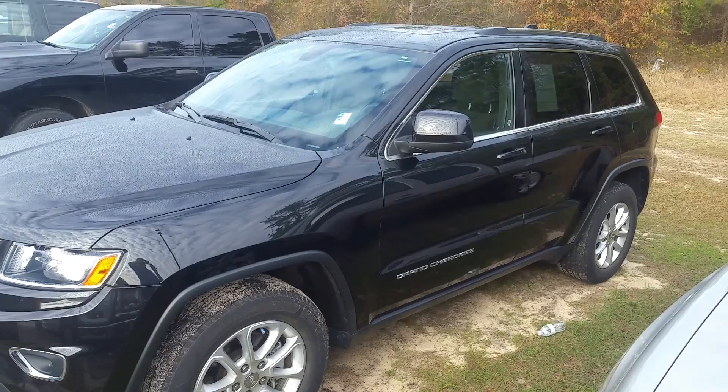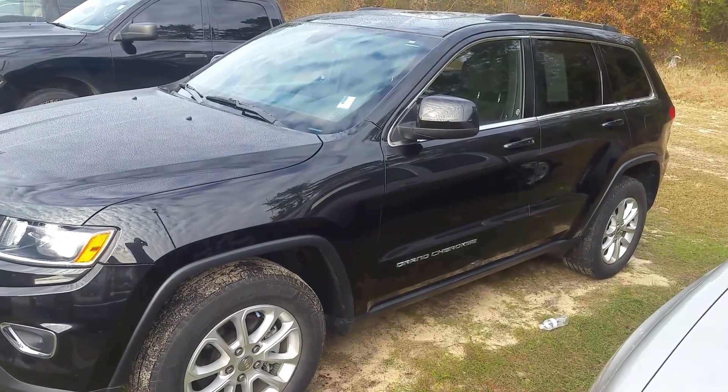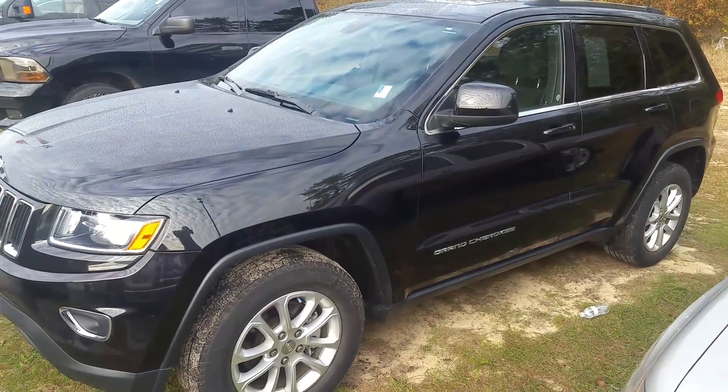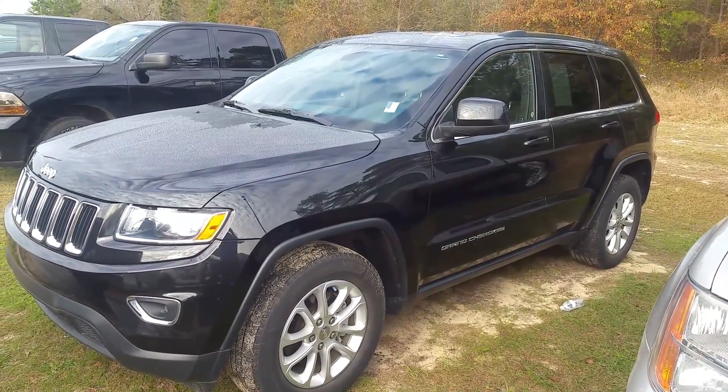Well, there you are. There you have the 2014 Jeep Grand Cherokee. If you have any questions, feel free to give me a call. My number, of course, is 706-554-2114. This is David Lang — I'll talk to you soon.